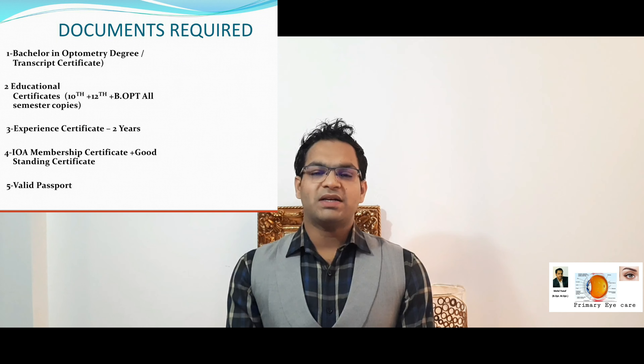Hello guys, welcome back to my YouTube channel. Today we have a requested video regarding how to apply for an optometrist job in the Middle East — UAE, Dubai. We'll cover the criteria, how to apply, and what documents are required.